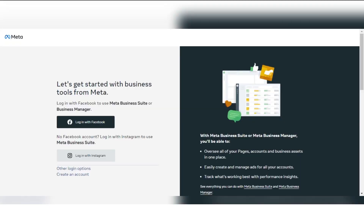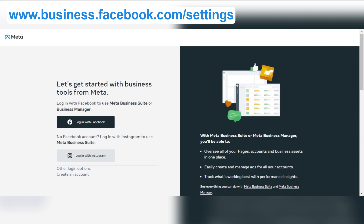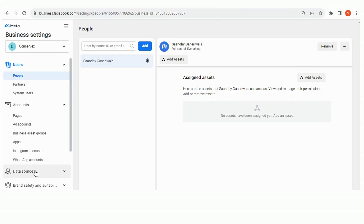Now that you have met the requirements, let's get started. Firstly, you need to go to business.facebook.com and login with your Facebook credentials. If you have already connected a number to your WhatsApp API account via Interact, you must have already created a Facebook Business Manager. You need to select the same business and proceed ahead.